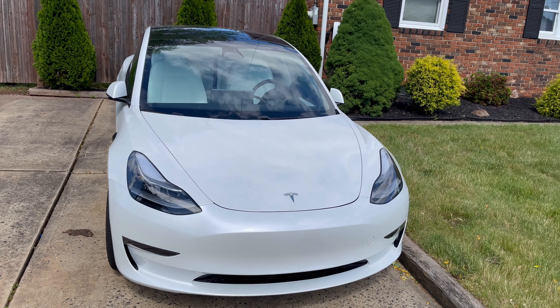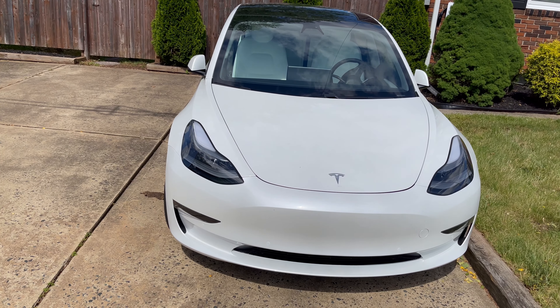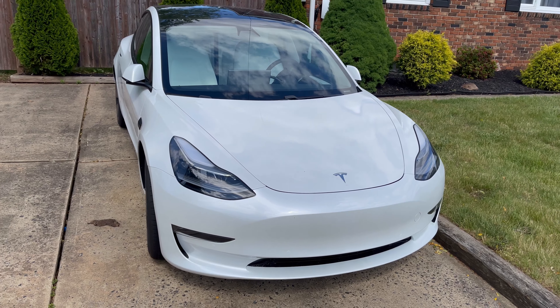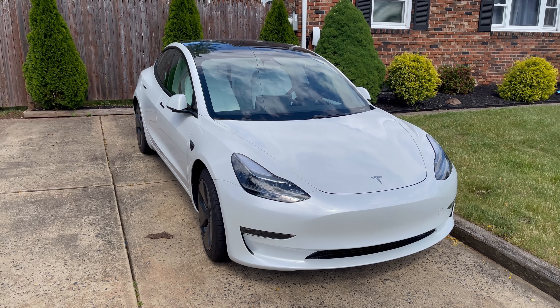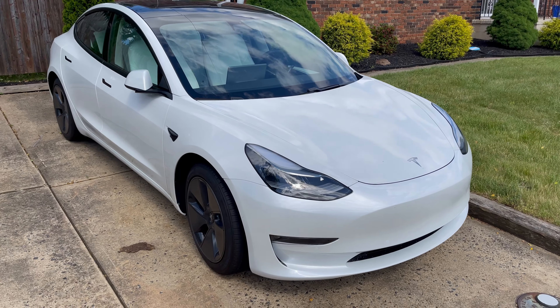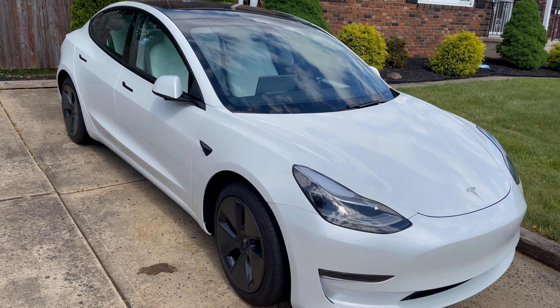Alright guys, so here we are talking about my Tesla Model 3 Long Range. This review is coming from the techie perspective — I'm not really a car person on this channel, I'm more of a tech and gaming person. So I figured for this vehicle we'd come at it from the direction of a tech review, because this car is all about the technology.